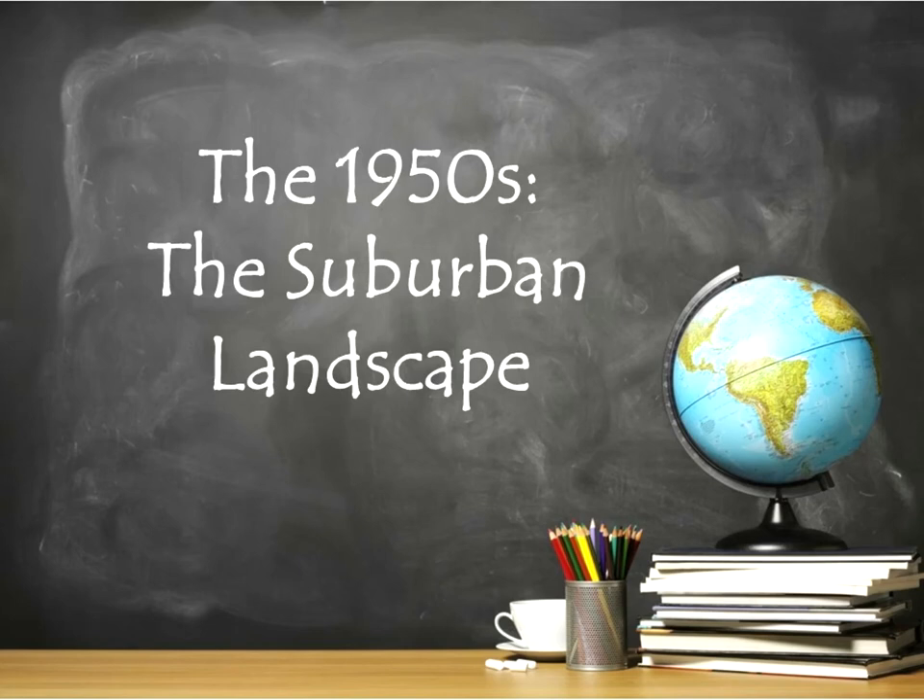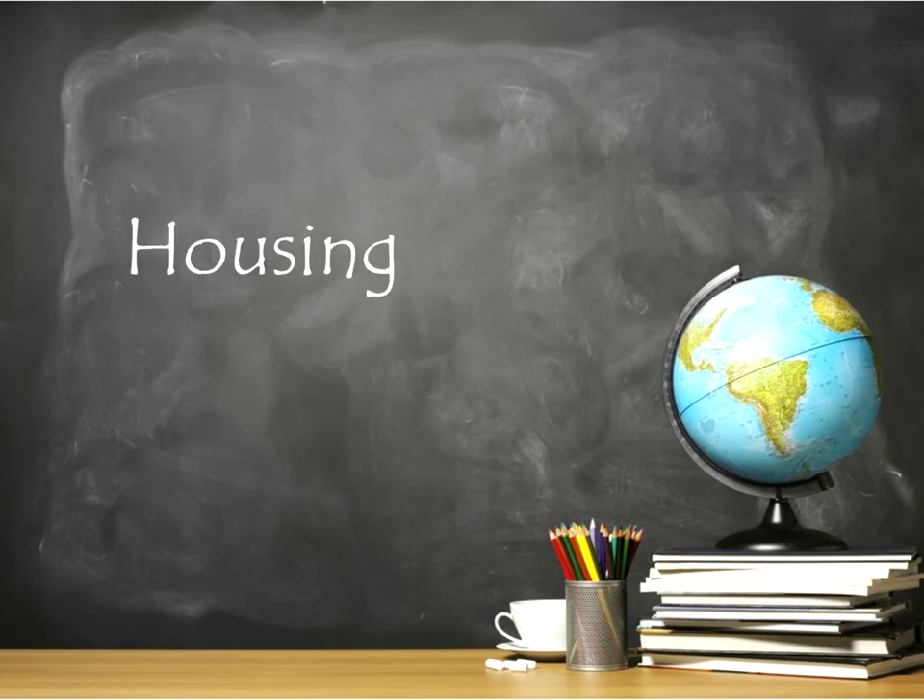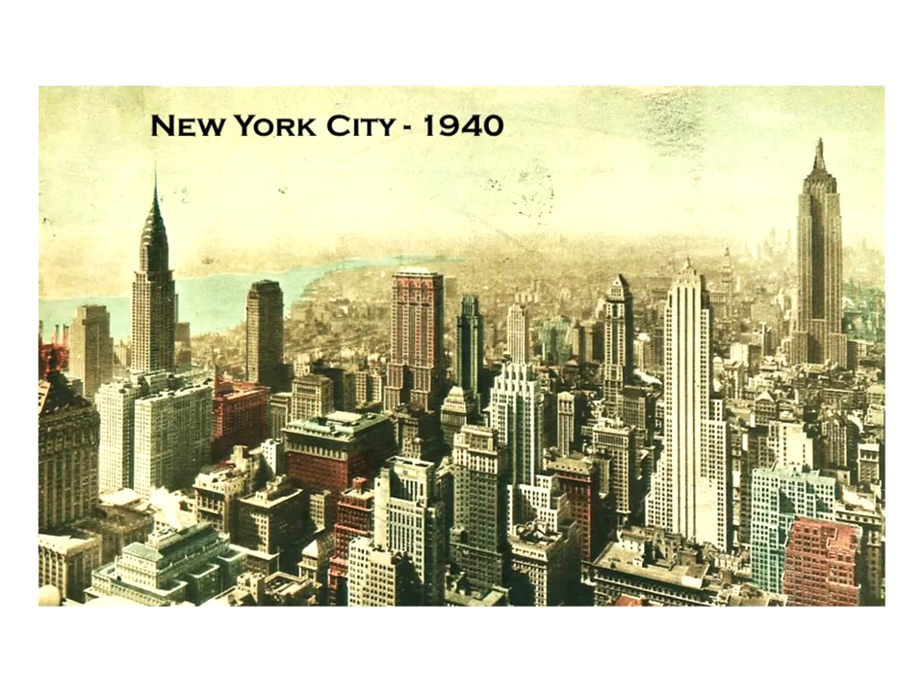The 1950s Suburban Landscape. Until the 1950s, most American cities were densely populated and quite compact. Crowded urban neighborhoods of tenements or row houses bordered directly on farmland or other open country. Consider this: as late as 1940, there were 10,000 acres of cultivated farmland within the city limits of Philadelphia.